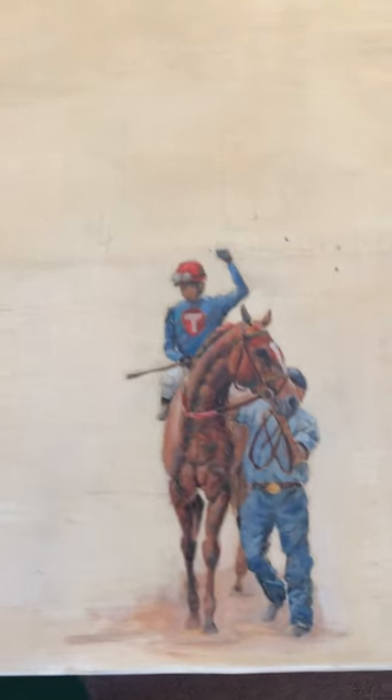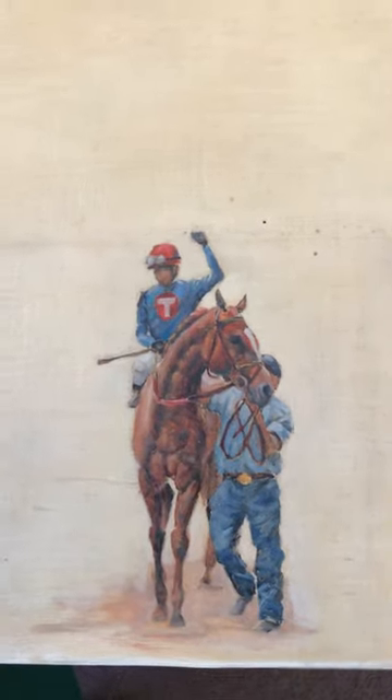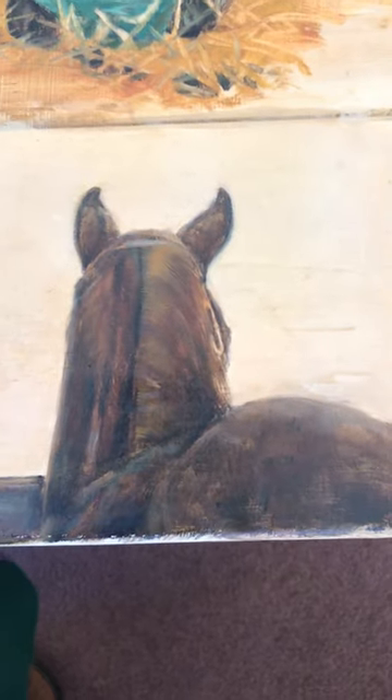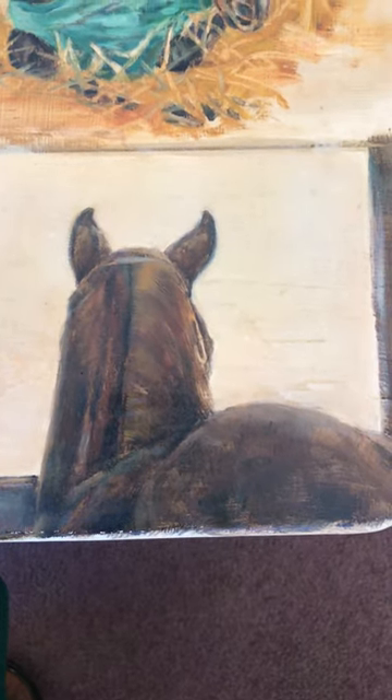He wins the race — so that's the story we hope for in a racehorse. Then back to a stall after his bath to figure out what he's going to do tomorrow.